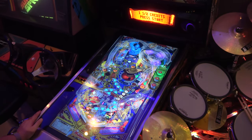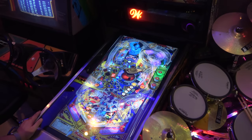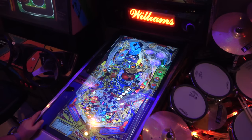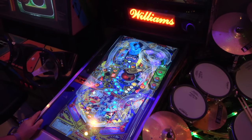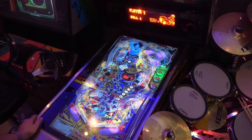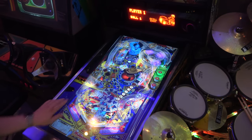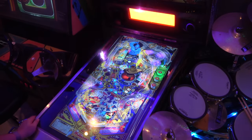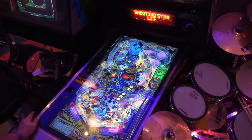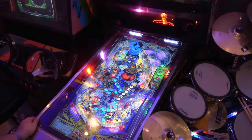I'd love to be able to play this on a real machine. I'm going to get a skill shot here — just got it. It's a little bit difficult because I've still got a problem with my plunger which still needs to be resolved.